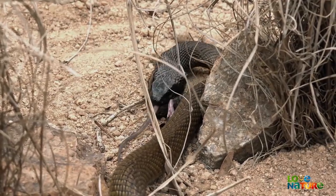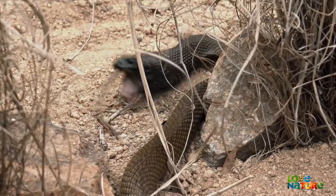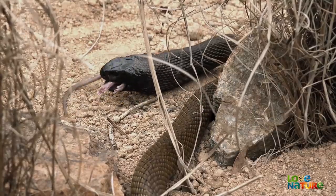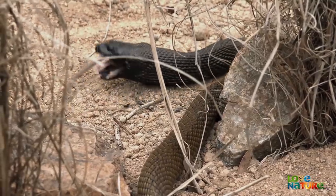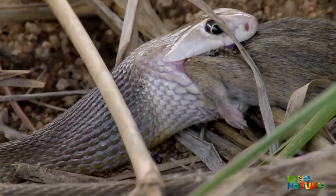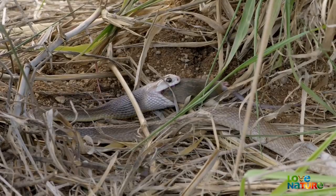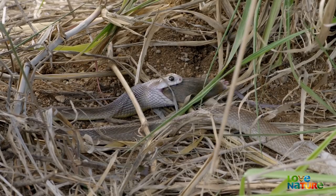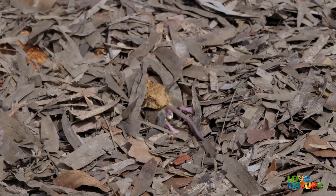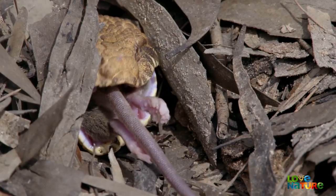The kill is often swallowed head first. If the snake is low on venom, its prey may still be alive for a while after being bitten. Eating head first reduces the risk of the snake being bitten itself. All snakes are very vulnerable whilst they're eating — their main weapons are now out of play — so they need to get every meal down as quickly as possible. And head first is the fastest.